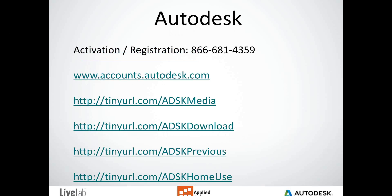While we at Applied are here to help you with everything we can, there are times when you're going to have to reach out to Autodesk. The most common reason is for activation or registration information — Applied Software cannot generate these codes for you, as that information comes directly from Autodesk. The phone number 866-681-4359 is the best way to reach them. They're going to ask for your name, company name, serial number, and once they confirm who you are, they will give you the activation and registration information.